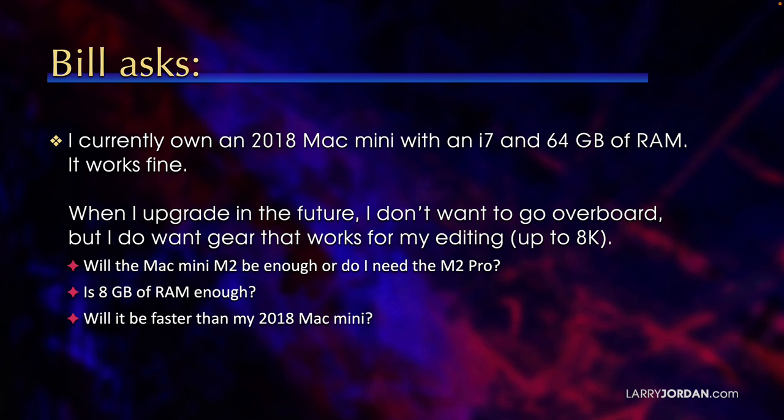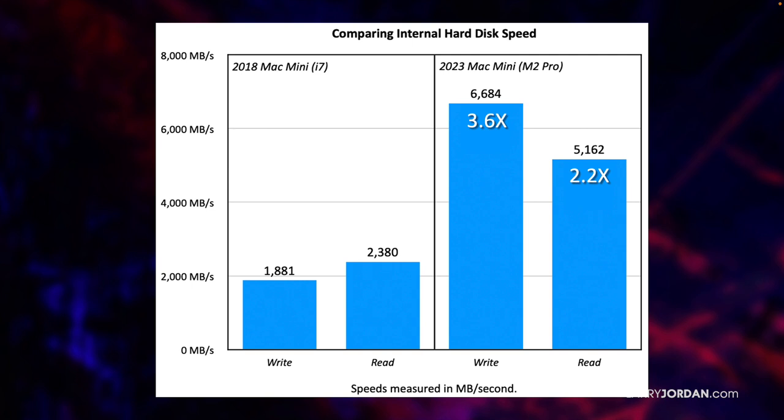Well, let's tackle the last question first. If we look at performance, the write speed of a 2018 Mac Mini with an i7 is about 1.8GB a second, and 2.3GB for read.